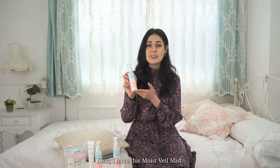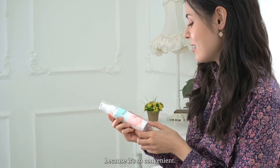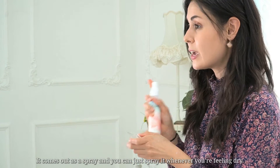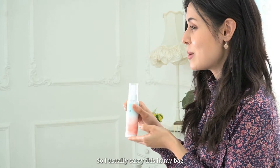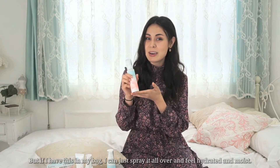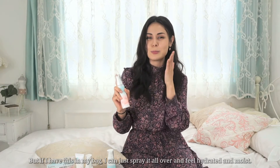Next I have the Moist Gel Mist. This one is actually my favorite product in the line because it's so convenient — it comes out as a spray and you can just spray it whenever you're feeling dry. I usually carry this in my bag because I'm always in an environment where the air conditioner or heater is on and my foundation tends to get flaky, but if I have this I can just spray it all over and feel hydrated and moist.